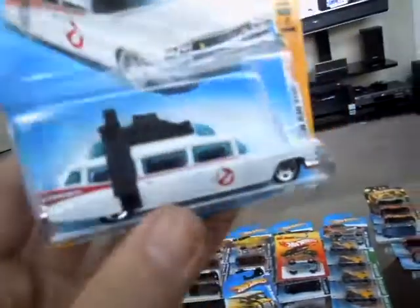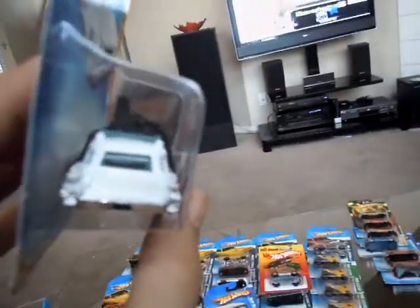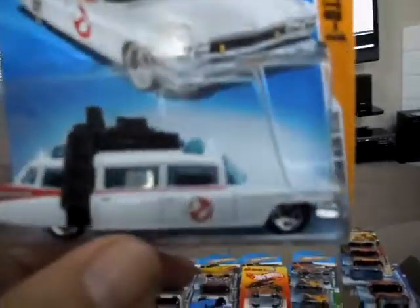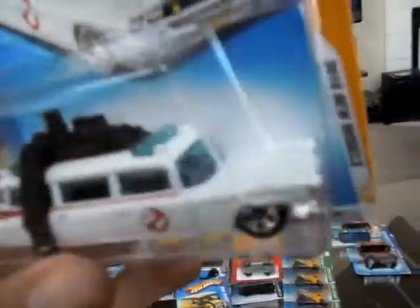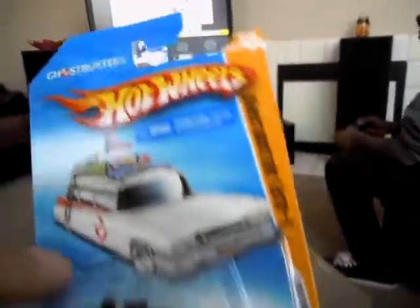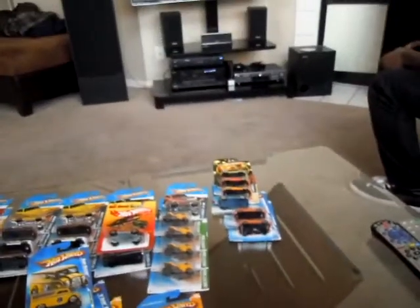I went to my shop and I finally found the Ghostbusters Ecto-1. I was looking for that for a while and finally found it. It's in good shape — it's a cool vehicle. As a Hot Wheels collector you gotta have it. I like it. Here's the base — PR5 wheels. Good looking car.